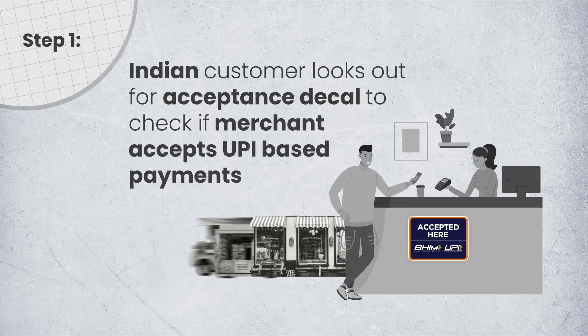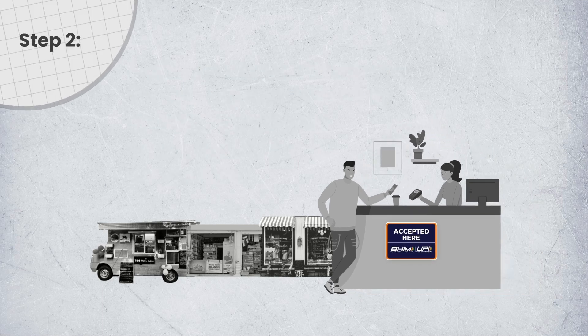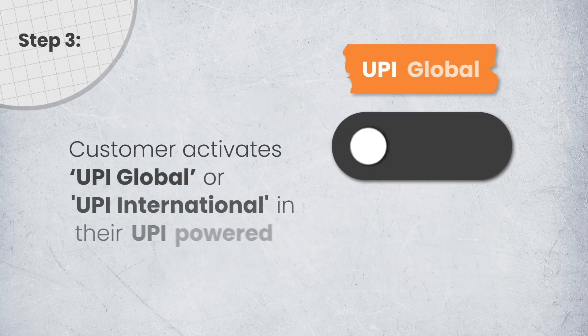Step 1: Indian customer looks out for acceptance decal to check if merchant accepts UPI-based payments. Step 2: Customer shows interest to pay using UPI-powered app.